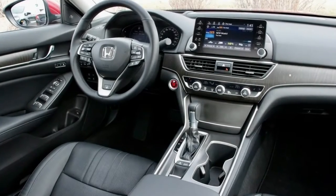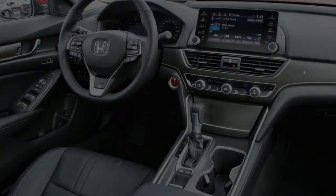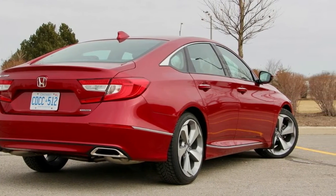During my week with the 1.5T Touring, we arrived at 27 miles per gallon, which is still genuinely solid for our driving conditions and the added drain of winter tires and cold weather.